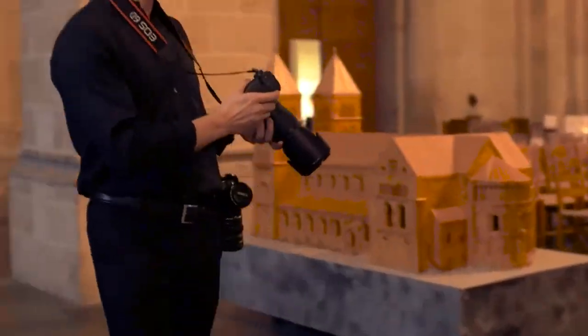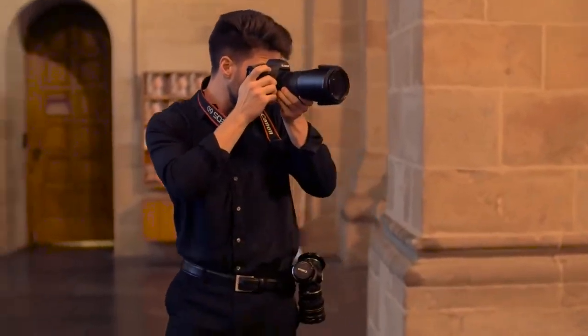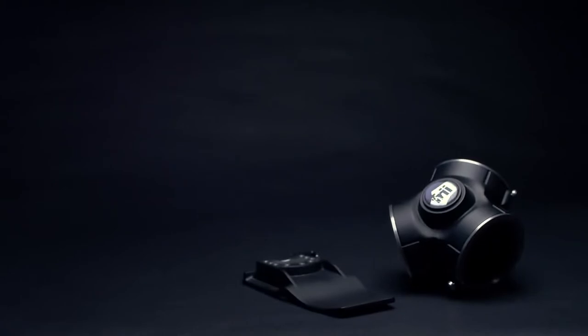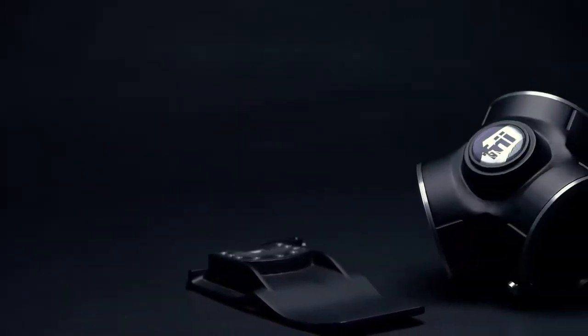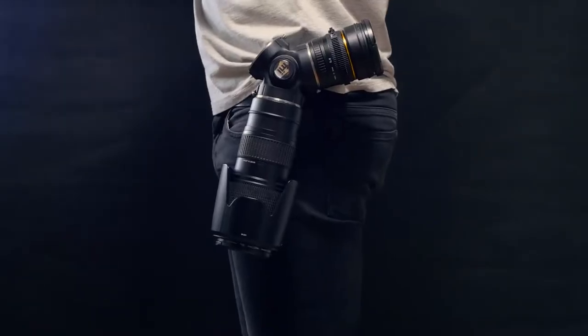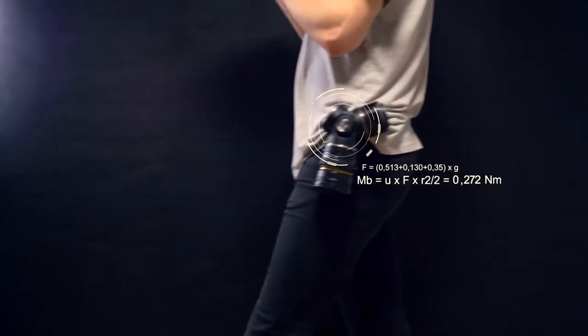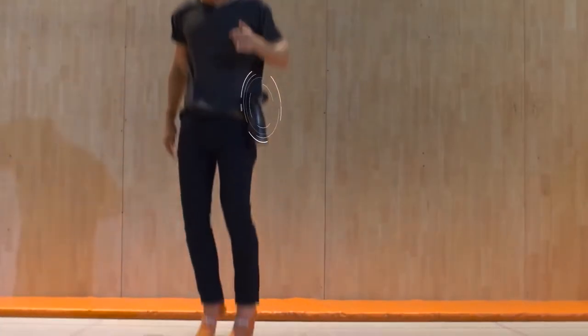No more big luggage and multiple cameras. The Trilens allows you to quickly swap between three of your favorite lenses. It works with Canon, Nikon, and Sony lenses and attaches the same way — press and twist to remove the lens. Safety pins prevent the lens from falling out unless you push and twist.